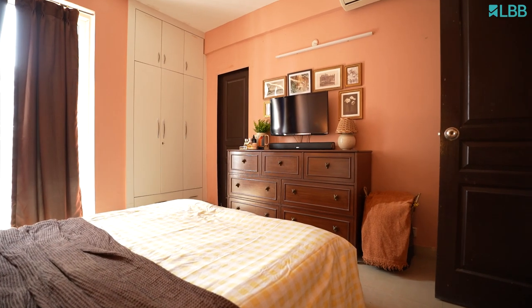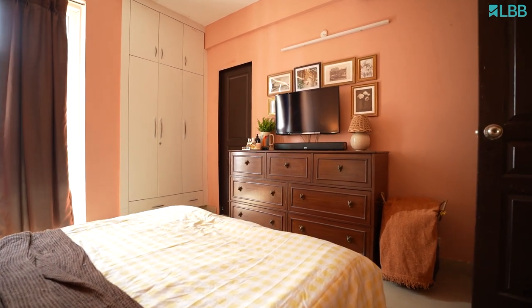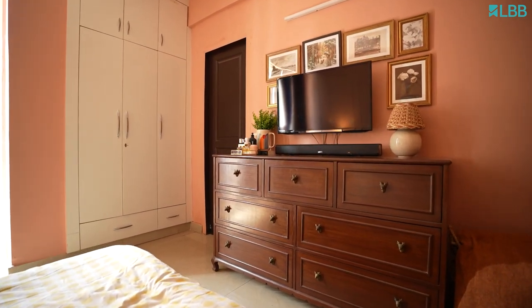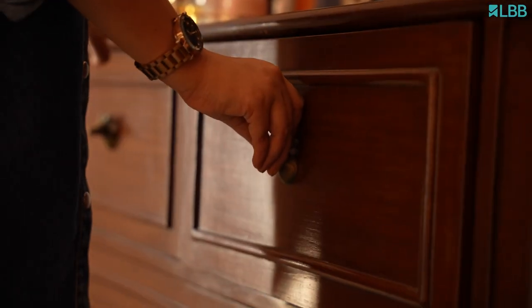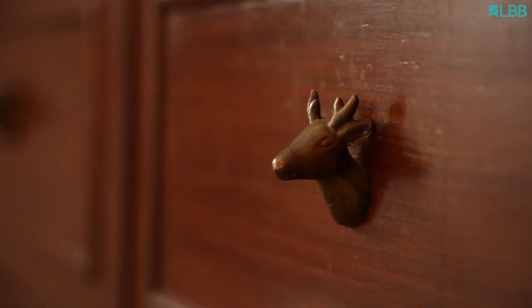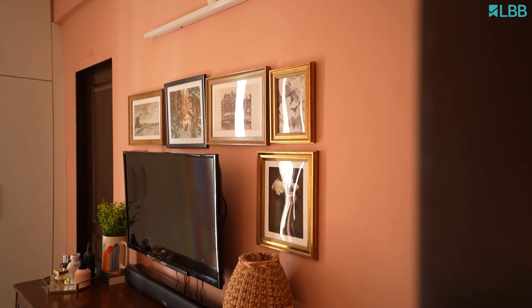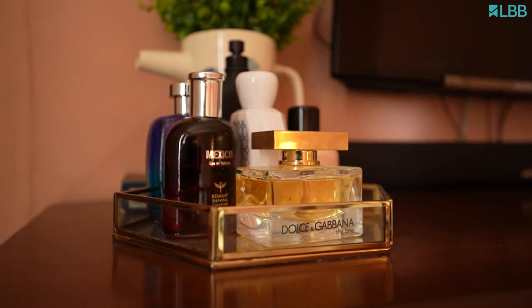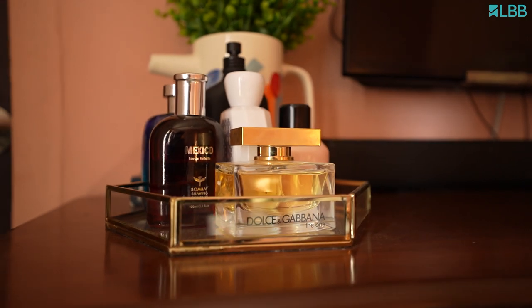I wanted to add extra storage in the bedroom without making it boxy, so we added a custom-made dresser. Since it sits directly opposite our bed, I didn't want to wake up to a TV screen as the first thing in the morning, so we decided to create a gallery wall using some of my favourite vintage prints. Thank you so much for watching my home tour — for more such content, please subscribe to Homely by LBB.